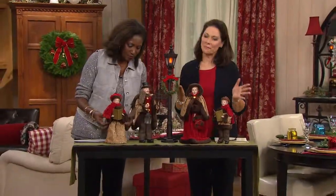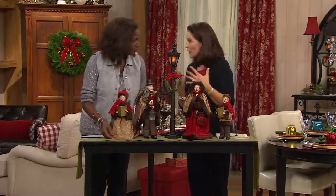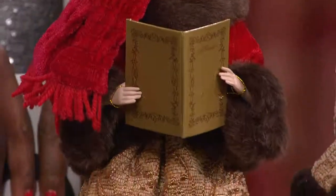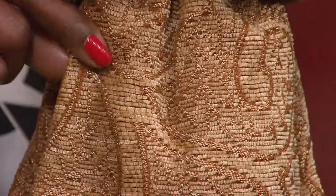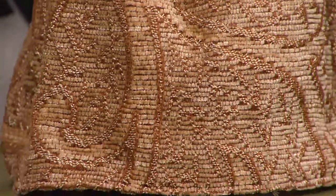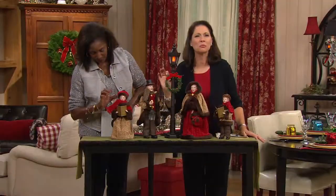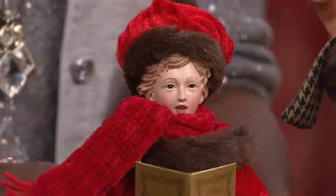Aren't these gorgeous? We wanted to bring you a whole new fabrication. Previously we retired the set that had a red plaid and more of a black faux fur. This is that wonderful warm caramel coloring in a gorgeous tapestry look — look at that fabric — and then this wonderful deep, rich brown fur trim.